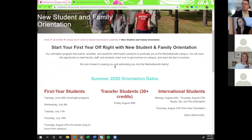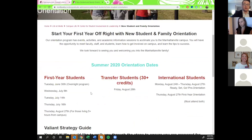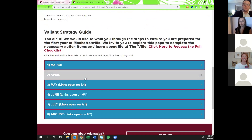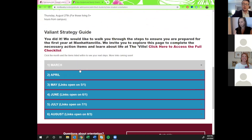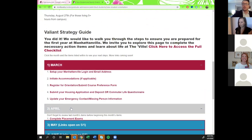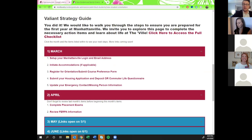You'll see the summer 2020 orientation dates — Alex is going to talk about those. If you keep scrolling down, you'll see a month-by-month list of things you can start taking care of. We've passed March, but don't worry, you can still take care of those things now. We're going to walk you through those, and you'll also be able to see April — these are the things students have access to complete at this point.